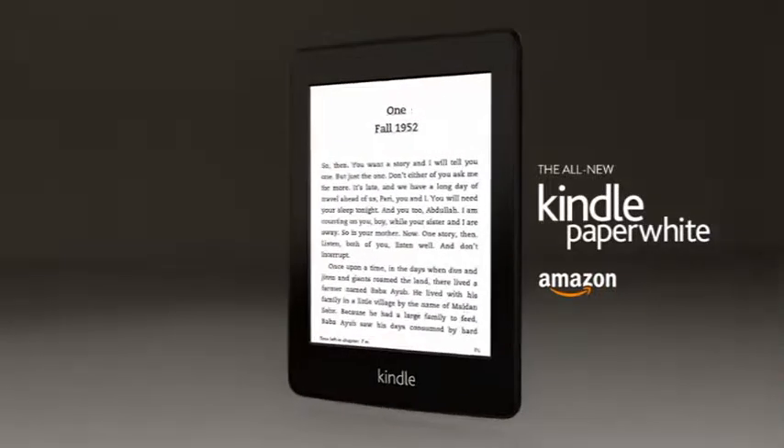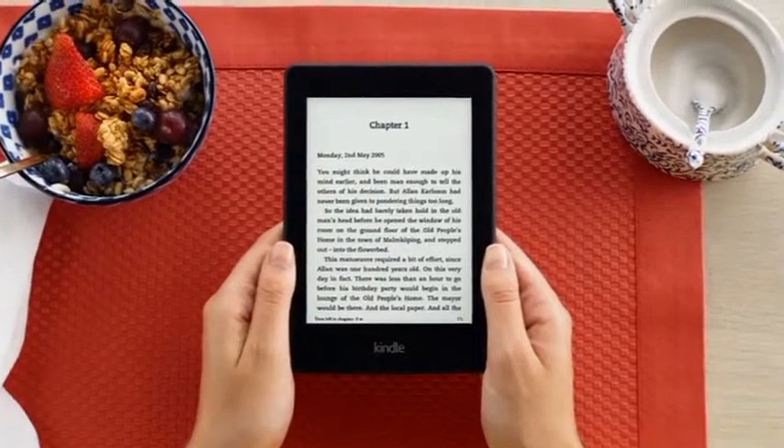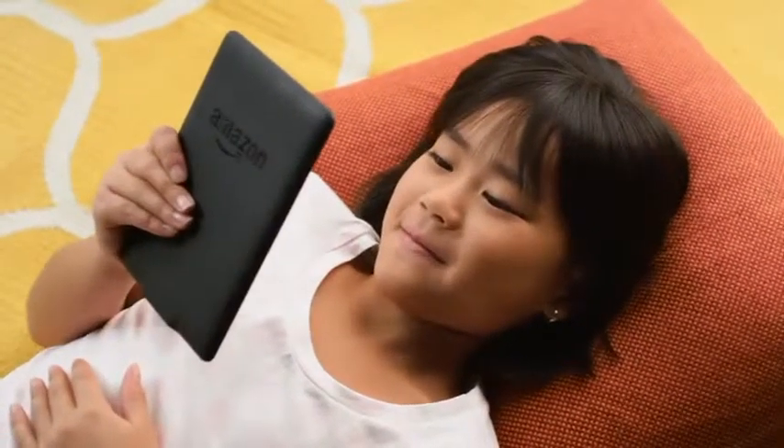Introducing the all-new Kindle Paperwhite, the ultimate device for reading. Kindle Paperwhite takes our most advanced e-reader and makes it better in every way.